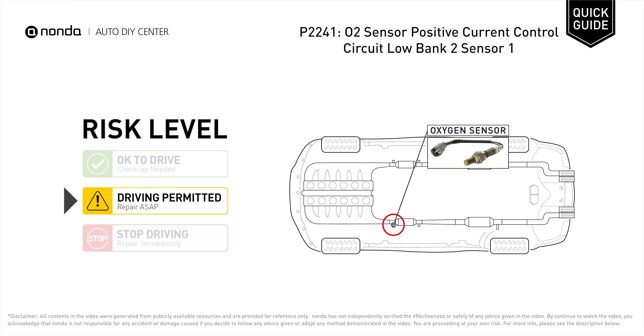P2241 is indicating the O2 sensor heater circuit is shorted, causing the circuit voltage control to be low.